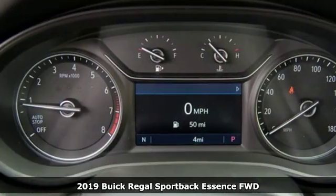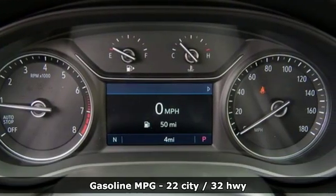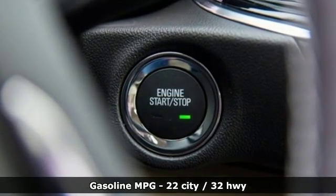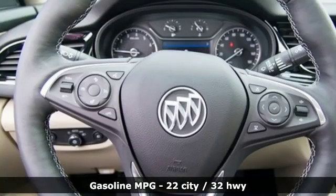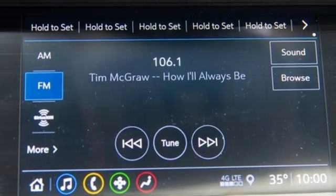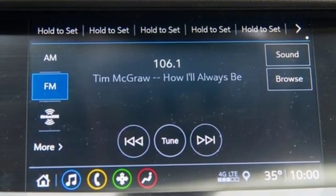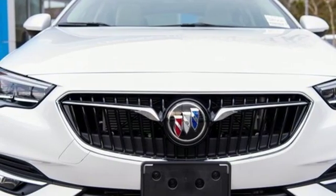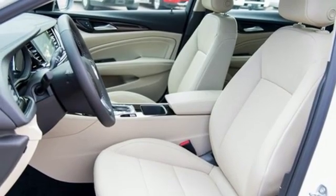It boasts an impressive list of features like these: streaming audio, power heated mirrors, front heated leather bucket seats, rear parking sensors, doors and push button start proximity key, dual zone climate control, automatic transmission, power sliding and tilting sunroof, gas pressurized shocks, and turbo inline four cylinder engine.